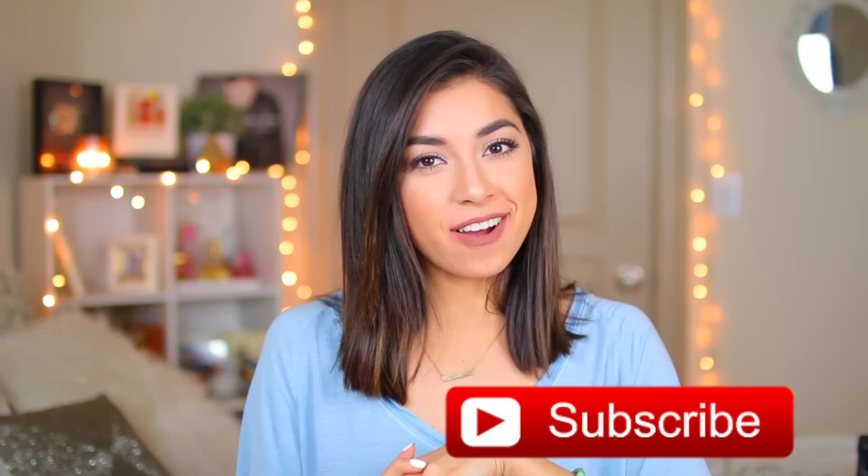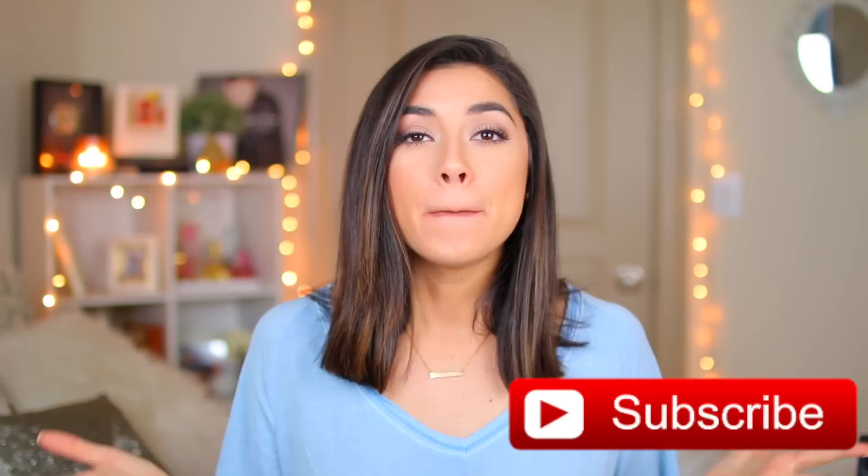Hey guys, it's Janine and welcome back to my channel. I am officially kicking off the summer videos here on my channel — I'm so excited. The first summer video is going to be a summer haul because y'all, I've been doing a lot of shopping, a lot of online shopping. I went to New York recently and picked up a bunch of stuff. I have New York vlogs if you guys want to check that out on my JanineTV channel. I hope you guys like this haul.